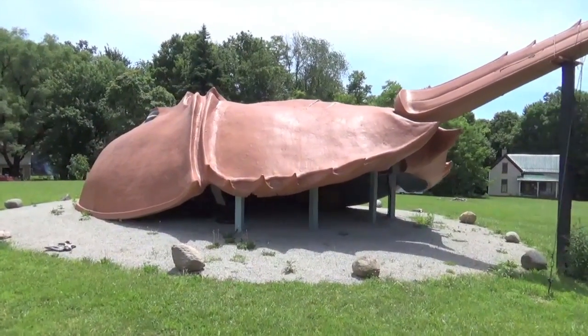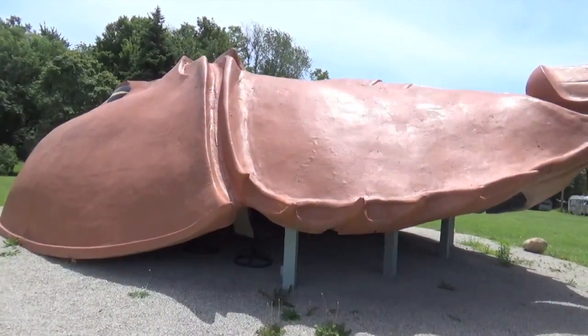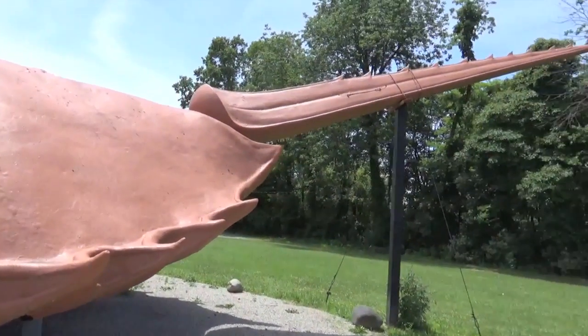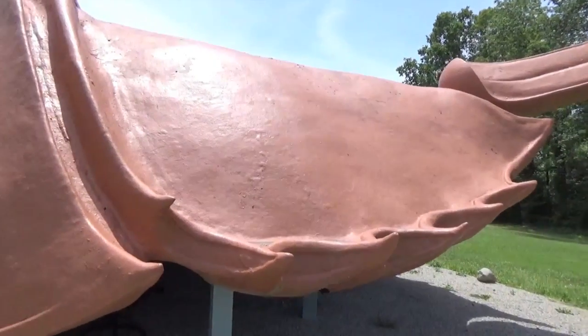It's also worth mentioning that if you take a trip out here to see the world's largest horseshoe crab, there's currently no parking. You basically just have to pull alongside Highway 124, and there's a very very small shoulder where you can pull off.